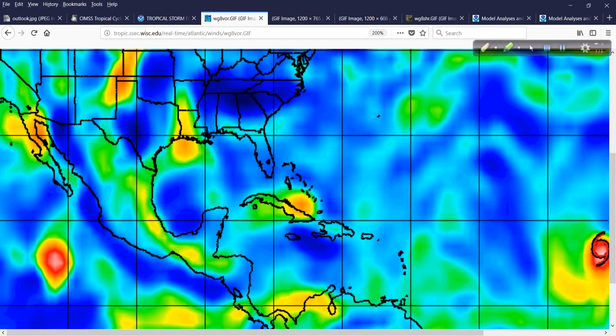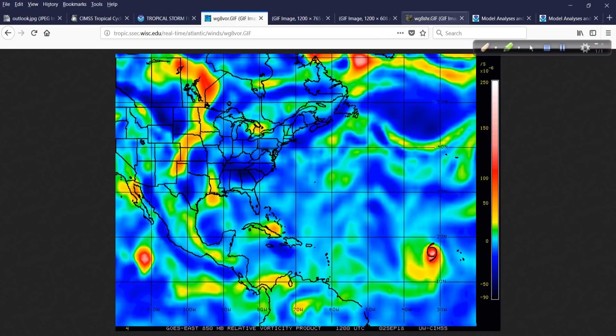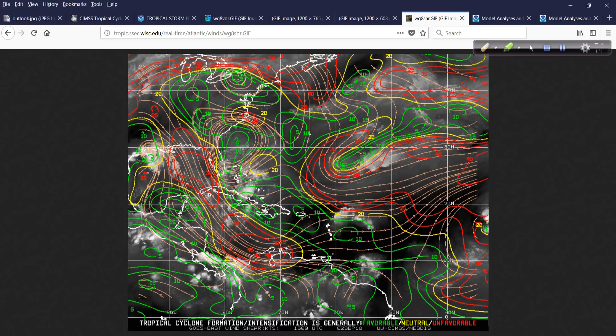The system is trying to bundle that energy — that vorticity or spin in the atmosphere — together to make something of itself over very warm water. Water temperatures are more than adequate. Moisture in the atmosphere is there. We don't have a bunch of dry air, no Saharan air layer or anything like that. But the main inhibiting factor is definitely strong upper-level winds.